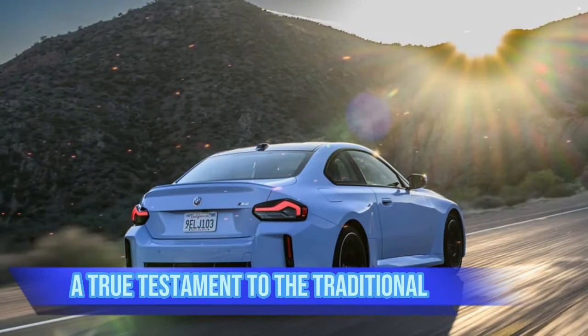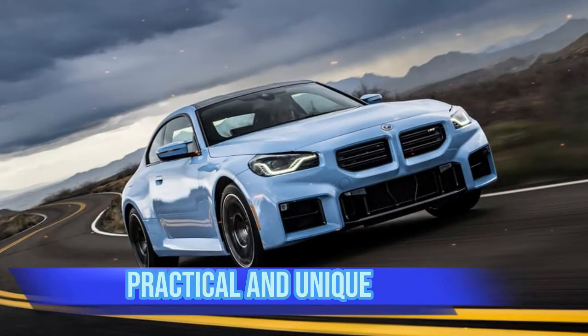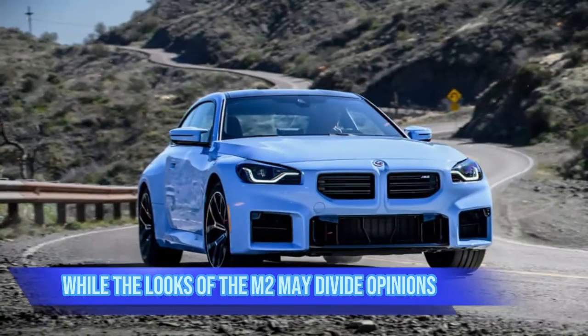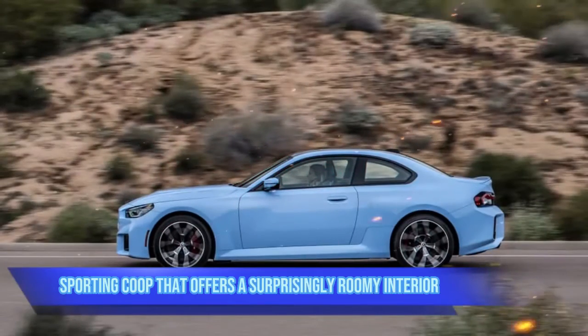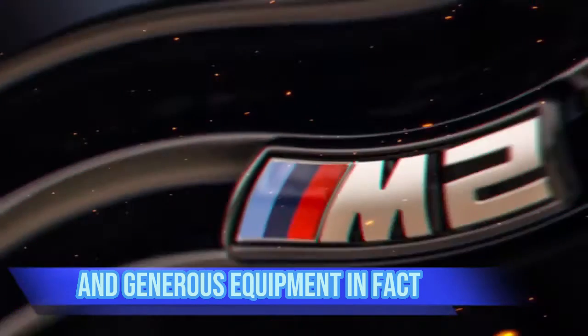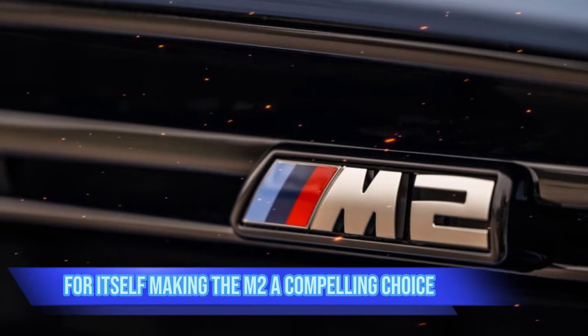This is your chance to experience the final rear-wheel-drive M car with a manual gearbox — a true testament to the traditional BMW driving experience. While the looks of the M2 may divide opinions, there's no denying its practicality: it's a small sporting coupe that offers a surprisingly roomy interior and generous equipment, raising serious questions about the more expensive M4.